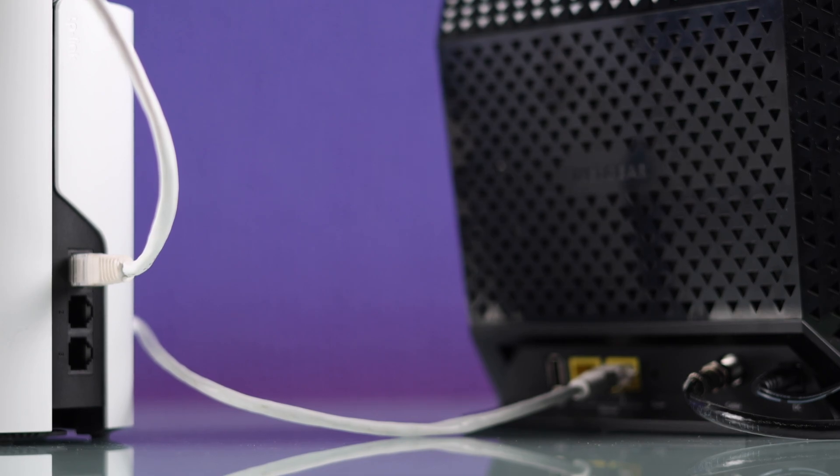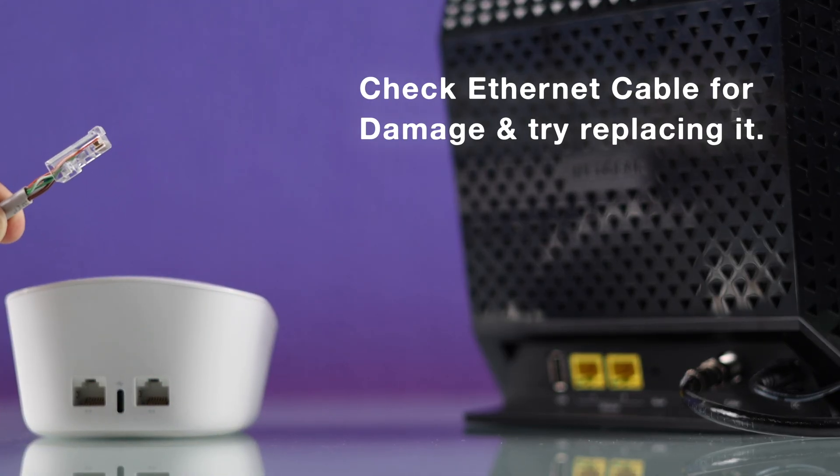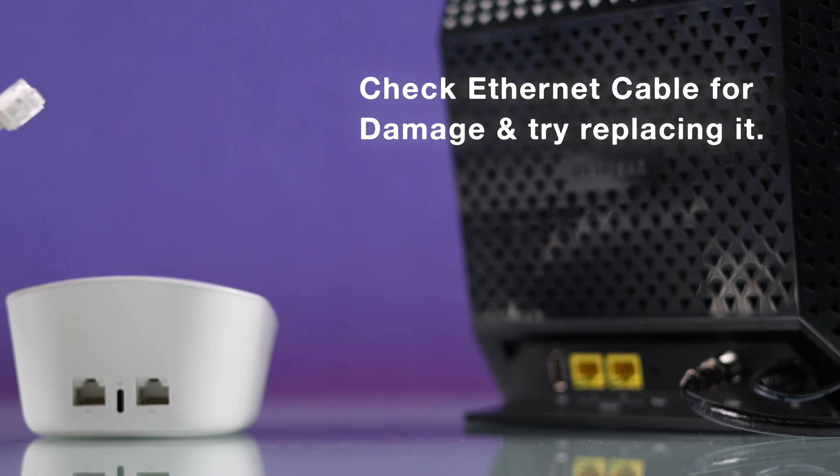If the other device can't connect to the internet either, then you should check your Ethernet cable for physical damage, such as a broken clip or visible signs of wear and tear. In that case, I highly recommend replacing the cable.